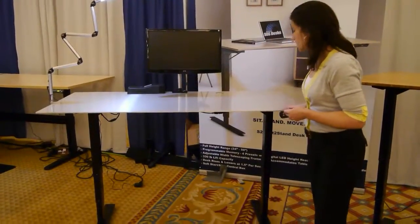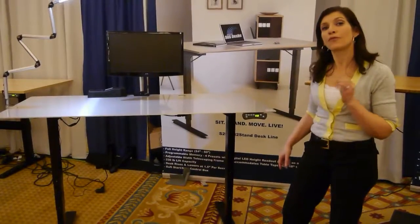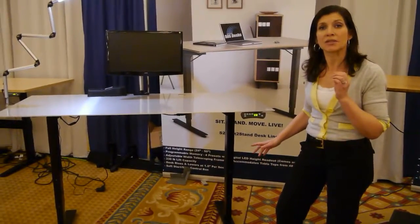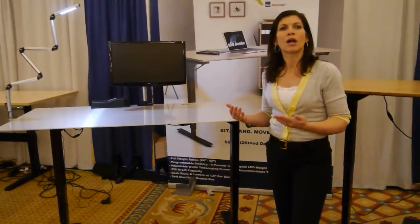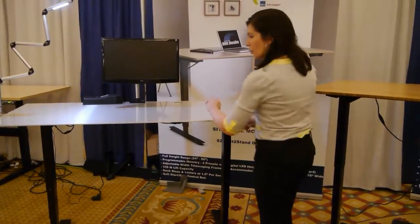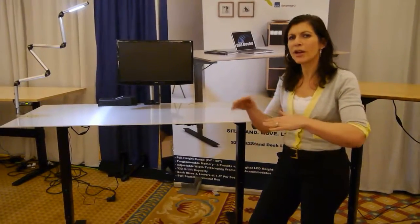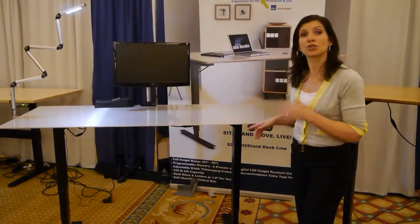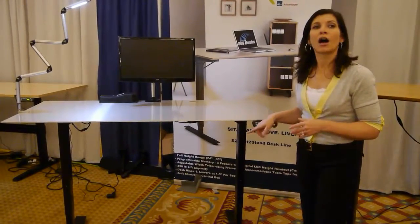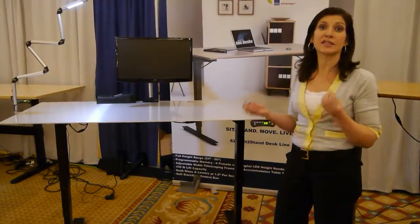Another element that is different compared to other desk manufacturers is that we are providing as a standard — not an upgrade, but a standard — programmable digital readout. This is super important because oftentimes someone will have an evaluation and the evaluator will say they want your standing elbow height at a certain level. With traditional up and down buttons, the individual doesn't know exactly where that 37.3 inches or that 49.1 inch standing elbow height should be. With the digital readout it will show you, and with the S2S line you just basically set it and forget it.